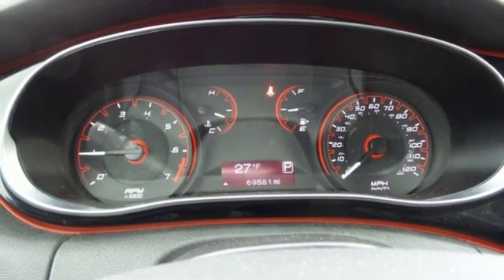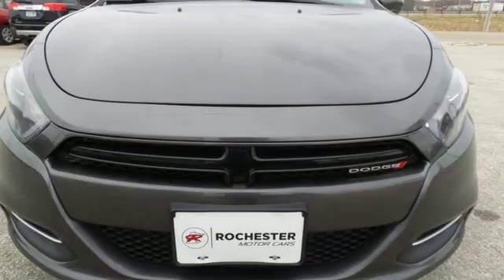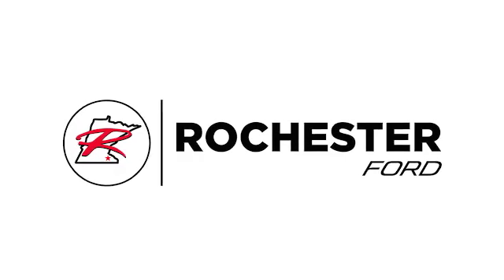Dodge doesn't do middle-of-the-road — leave average in the dust. See it for yourself when you take it for a test drive. Experience the difference at Rochester Ford.